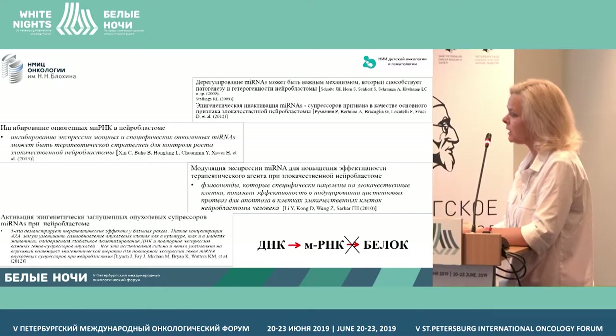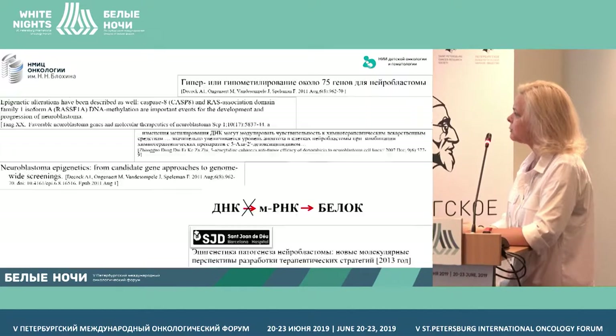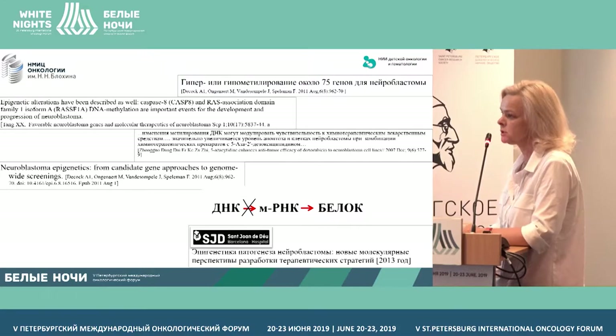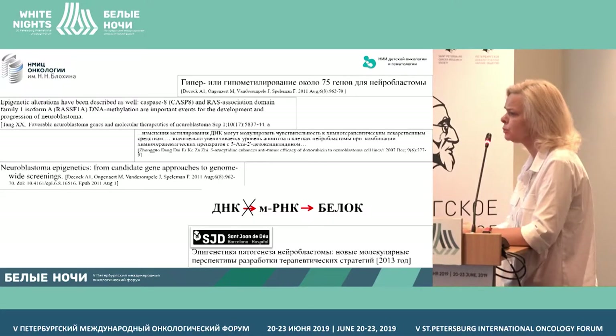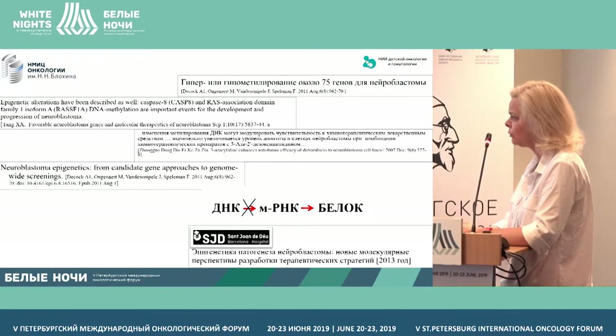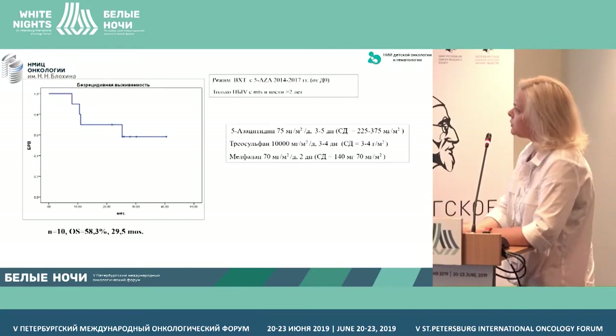First of all, it's the regulation of microRNA and hypermethylation of DNA. Literary data are indicative of the fact that the use of epigenetic demethylating agents in the therapy of neuroblastoma modifies the sensitivity to cytotoxic and FDG drugs for this tumor.